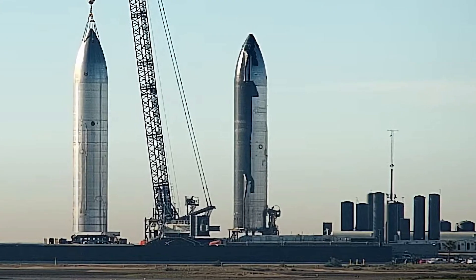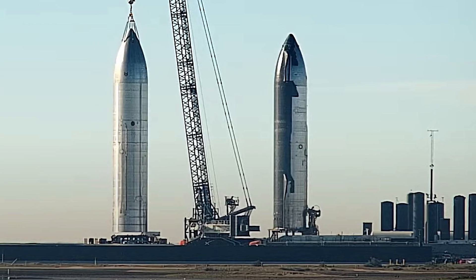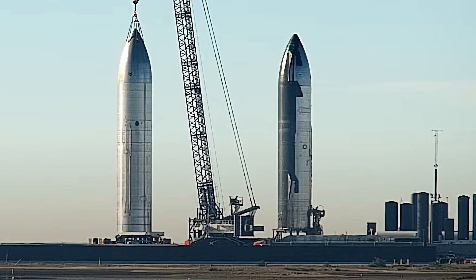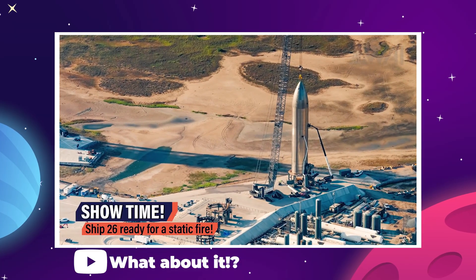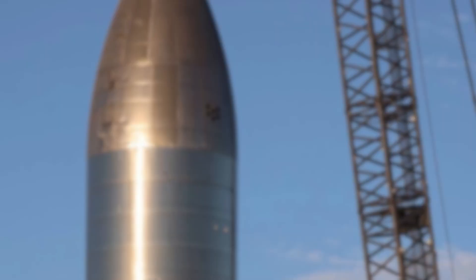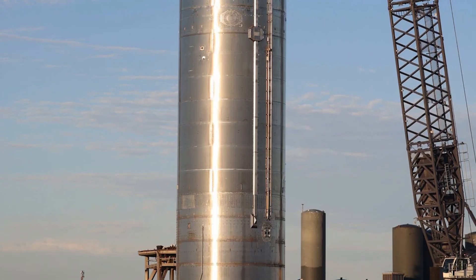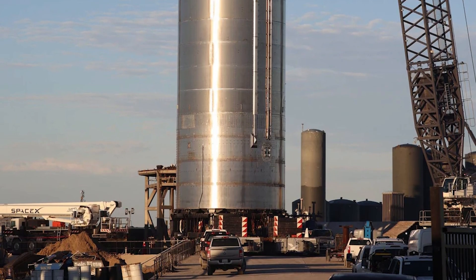For example, Ship 26 was recently spotted getting some work done at the test stand just to the side of the orbital launch mount. We haven't really seen Ship 26 in a while, but this latest view has some folks confused. As you can see, this prototype doesn't have flaps or even heat shield tiles, no cargo bay doors or Starlink dispensers either.